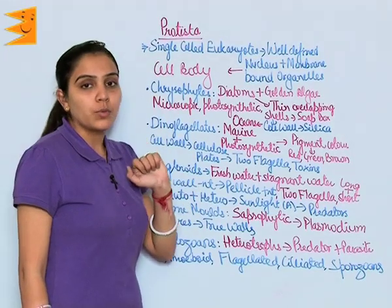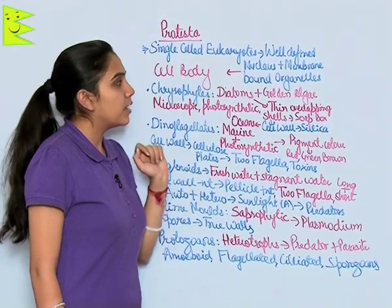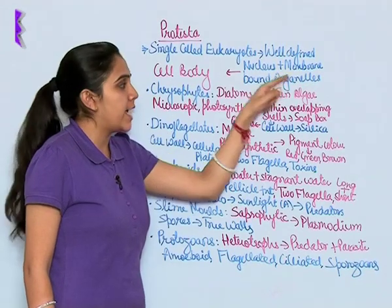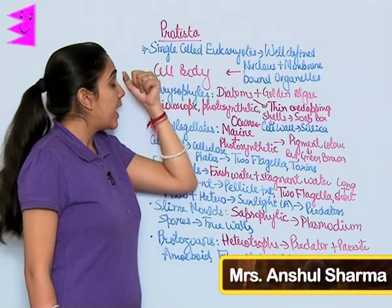The next kingdom is Protista. It includes single-celled eukaryotes. As they are eukaryotes, they have a well-defined nucleus as well as membrane-bound organelles in their cell body.